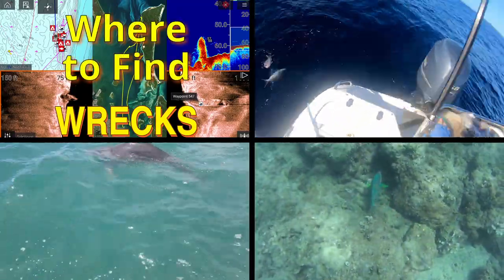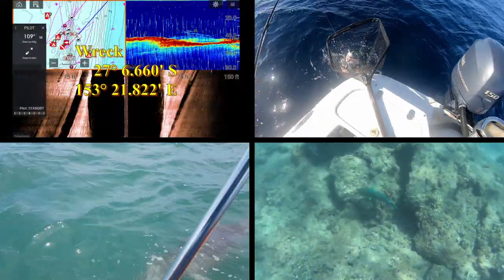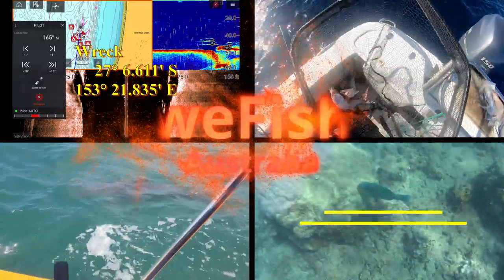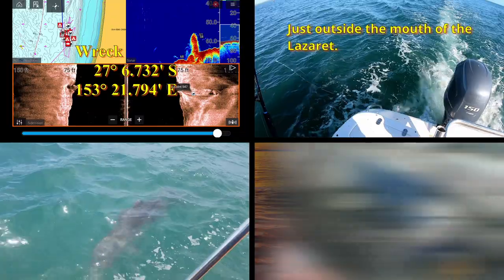G'day YouTubers, it's time for another episode on Northern Moreton Bay. In this episode I'm going to try and cover the area from Cowan, which I think is about as far north as we got before, up through Bulwar and to Conviore Point. As usual, how far I get depends on how much I walk along.